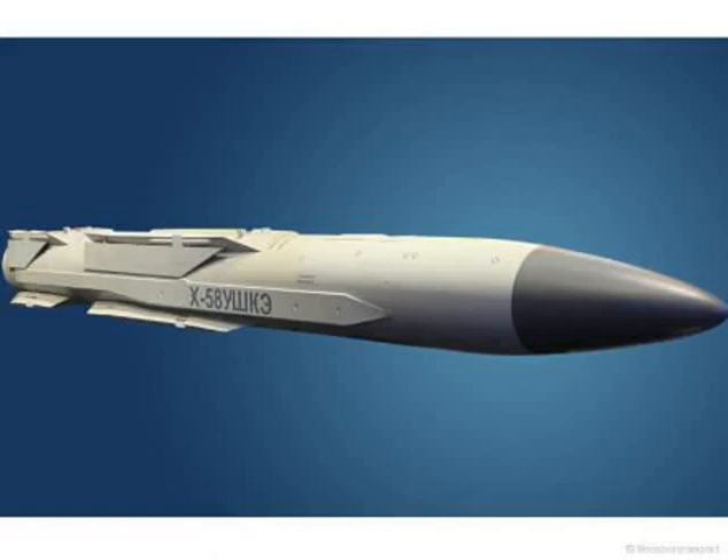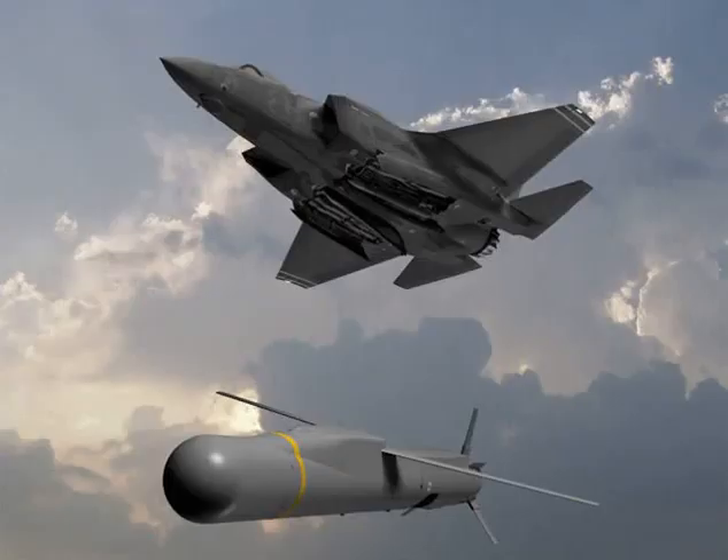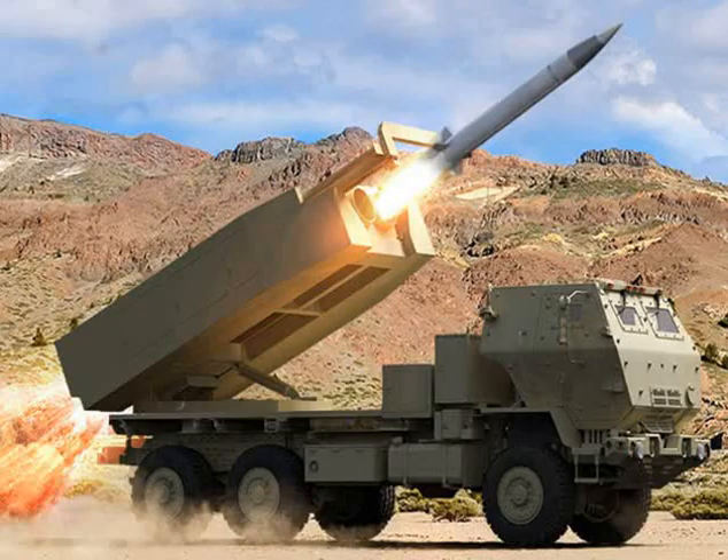A surface-to-surface missile, or ground-to-ground missile, is a missile designed to be launched from the ground or the sea and strike targets on land or at sea. They may be fired from handheld or vehicle-mounted devices, from fixed installations, or from a ship. They are often powered by a rocket engine, or sometimes fired by an explosive charge. Since the launching platform is typically stationary or moving slowly, they usually have fins and/or wings for lift and stability, although hypervelocity or short-ranged missiles may use body lift or fly a ballistic trajectory.